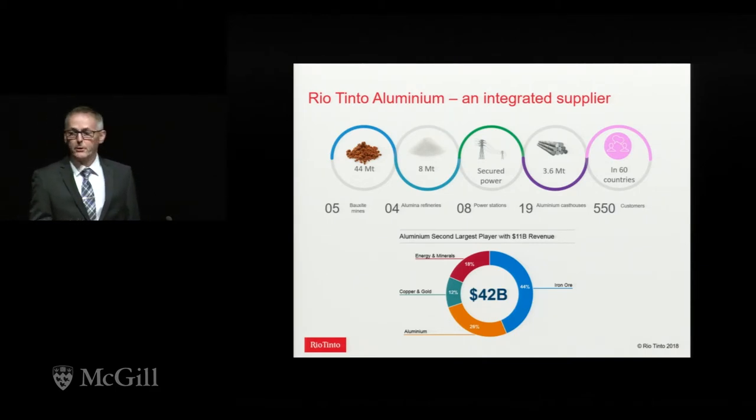The aluminum group is fully integrated — we own the bauxite mines, we own the aluminum refineries, we have our own secured power, and we have 19 casthouses around the world supplying over 500 customers.